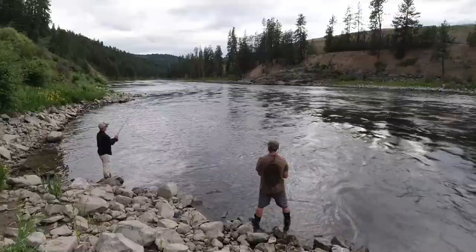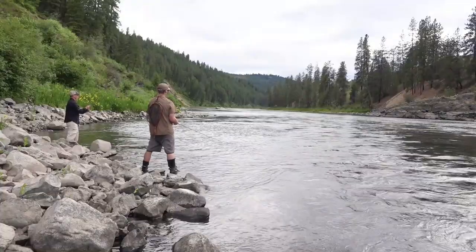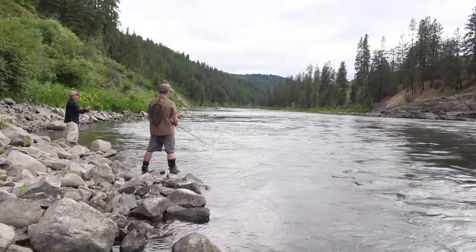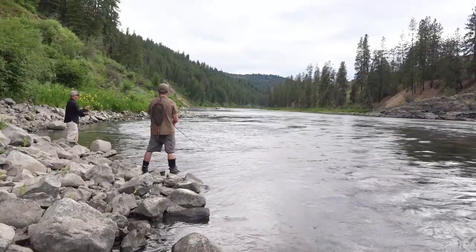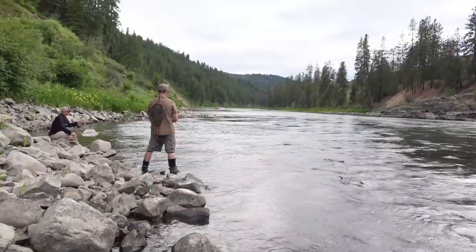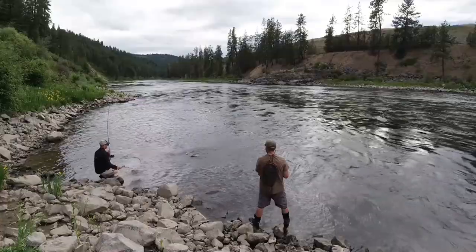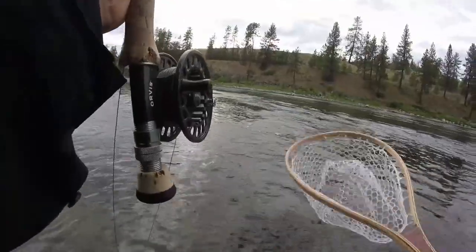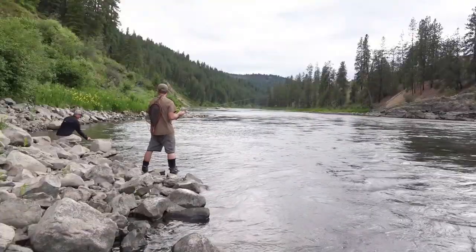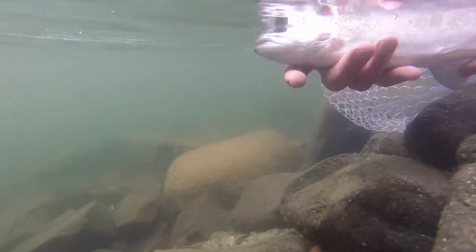Oh, there's one. Got one? Yeah. Cool. Awesome. Doesn't feel real big. But it's a fish. Nice. Yeah, it's just a little guy. That doesn't look too bad. Cool. It's awesome. All right. Nice trout right there.